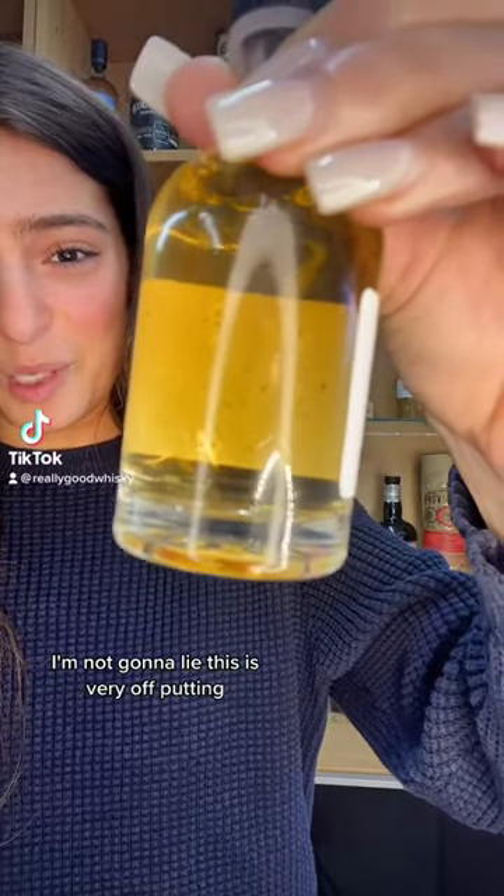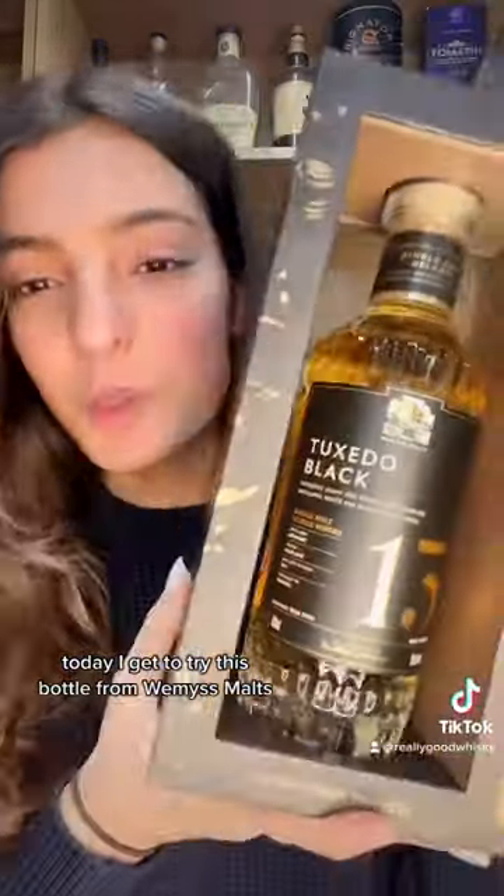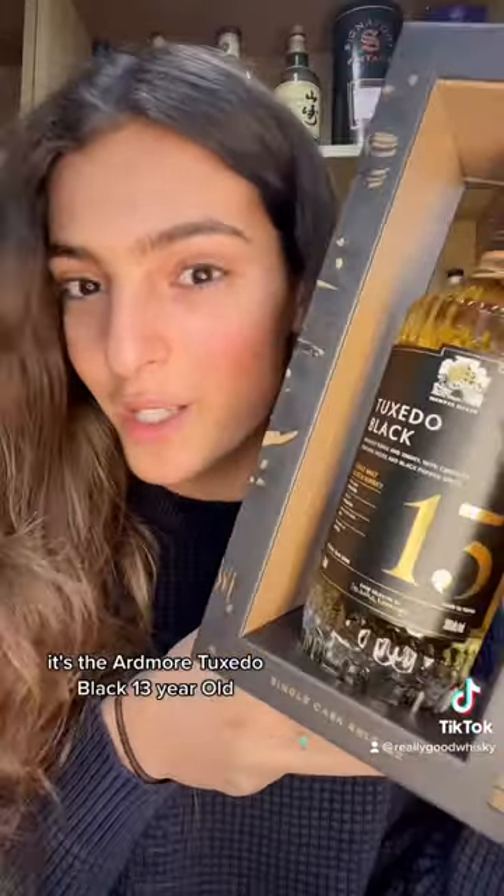Today I get to try this bottle from Weemsmolts. It's the Ardmore Tuxedo Black 13 year old. I'm not gonna lie, this is very off-putting.